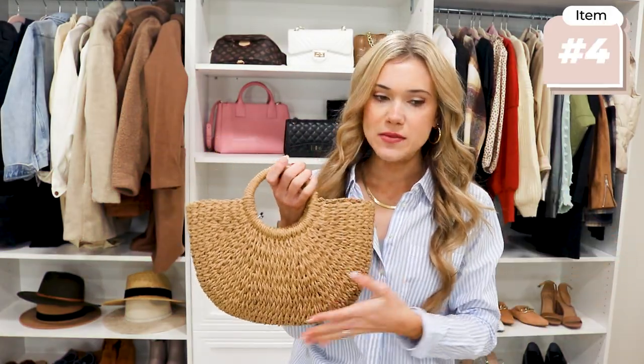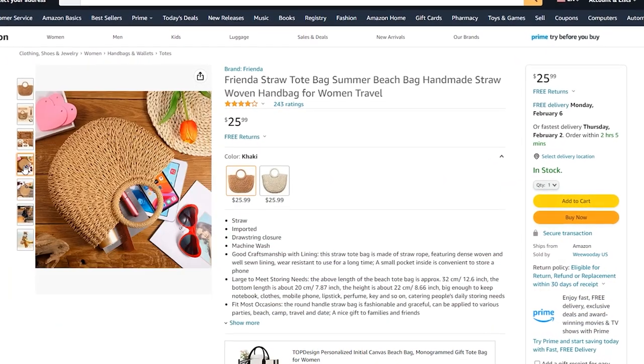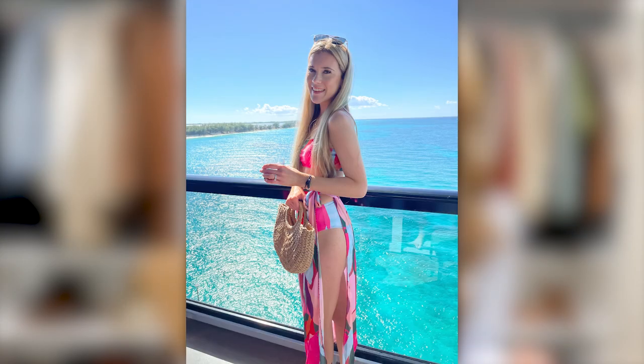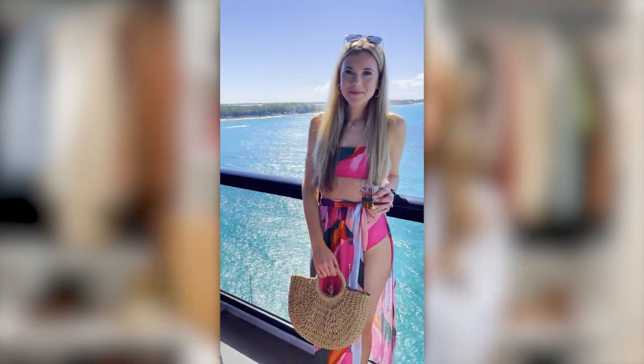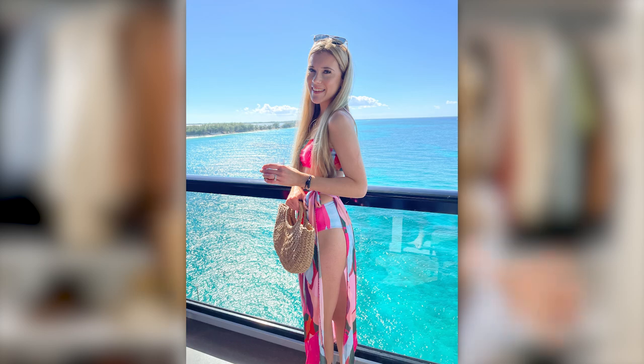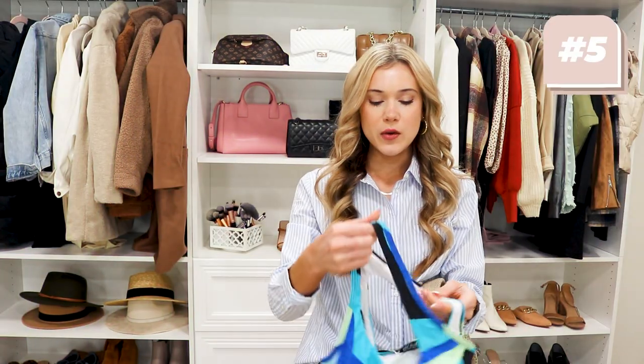No matter where I went I always carried some type of bag — either a tote or a belt bag. Everywhere I went on the ship during the day I would typically bring my Kindle, so if you love to read definitely bring your e-reader. It's easy to throw sunscreen, a cover-up, and a book in there — plus it has all the warm weather beach vibes.